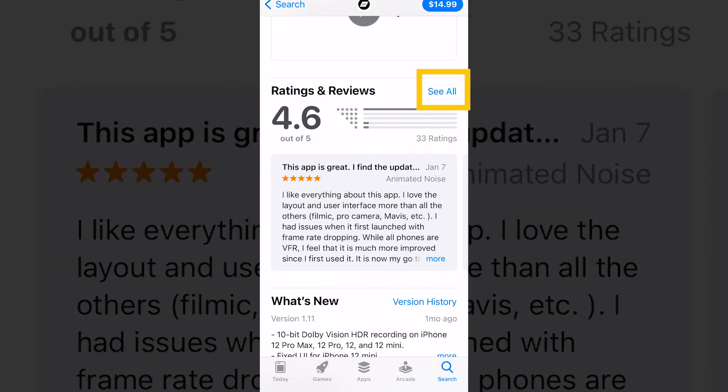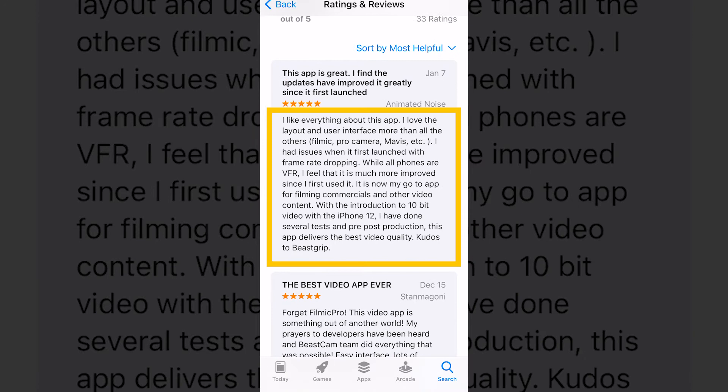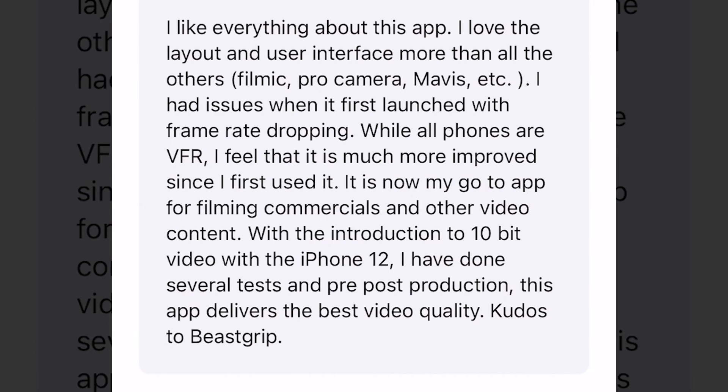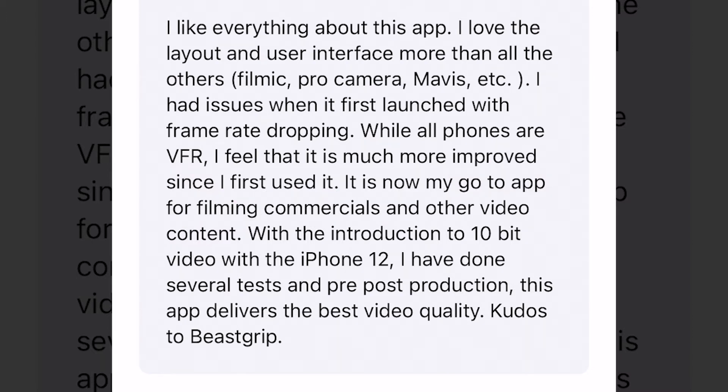If I click on See All, the first thing we see are the highest ratings. This reviewer says: 'I like everything about this app. I love the layout and the user interface more than all the others — for example, Filmic Pro, Mavis, etc. I had issues when I first launched with framerate dropping, but it's much more improved since I first used it. It is now my go-to app for filming commercials and other video content. With the introduction of 10-bit video with the iPhone 12, I've done several tests in pre and post production — this app delivers the best video quality.' Okay, you got my attention.